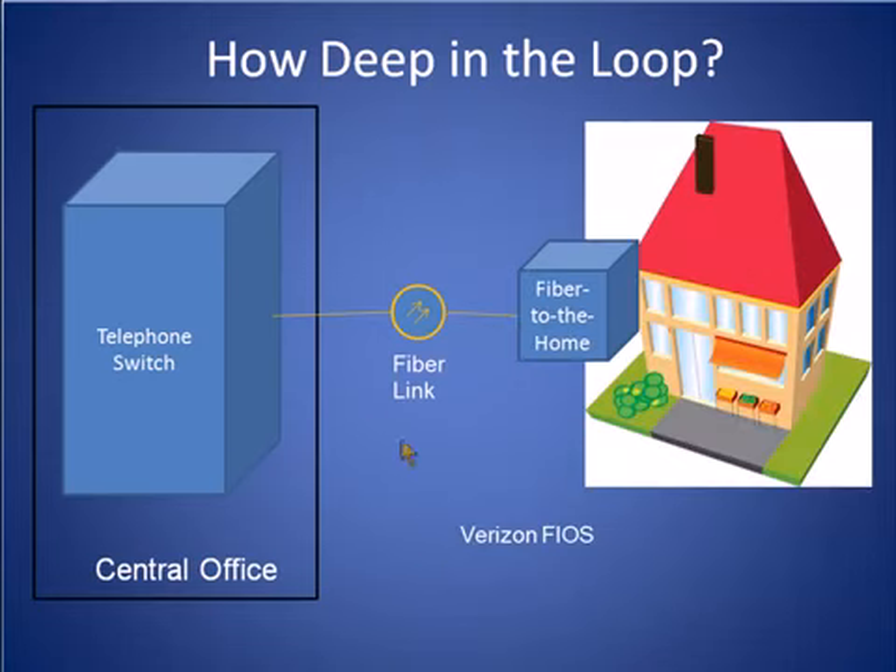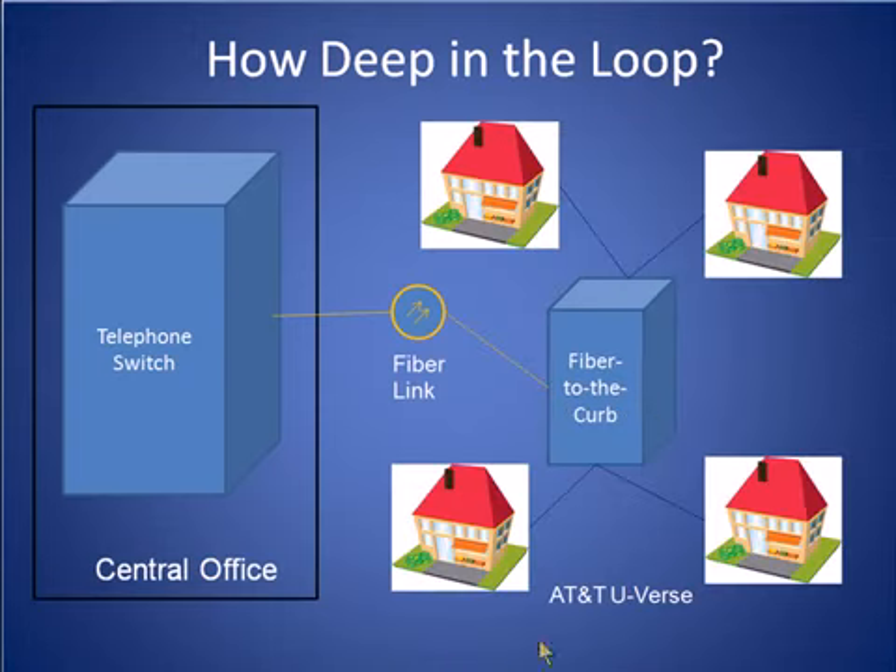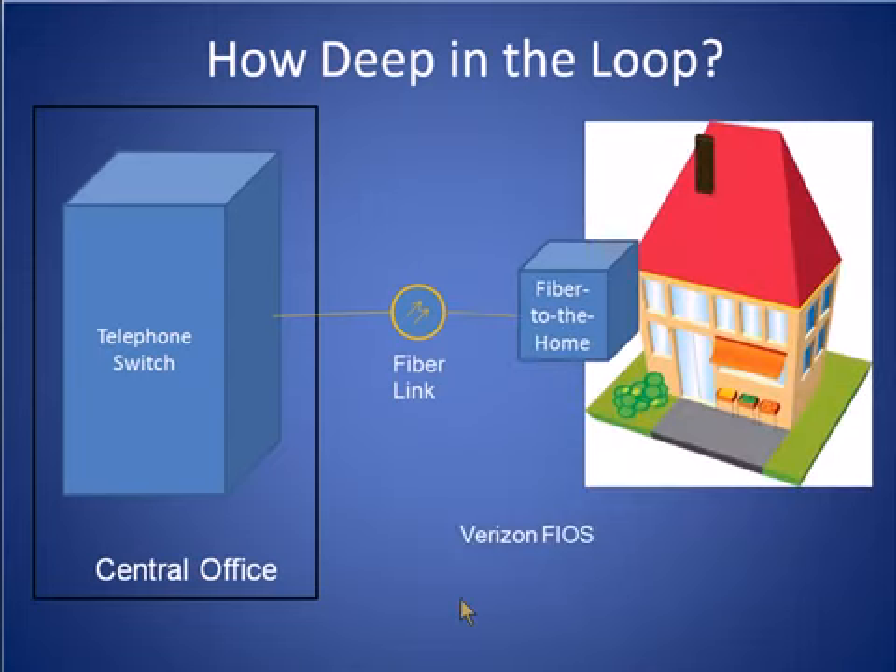Verizon has taken its architecture one step further and has driven fiber from a central office all the way to the home by having a dedicated terminal for each subscriber home. As is apparent, the deeper the fiber is penetrated into the neighborhood, the more bandwidth that is available for each home. In the AT&T U-verse architecture, the weak link is the VDSL lines that connect the fiber terminal to the subscriber homes. The advantage of the AT&T approach, however, is that by sharing this terminal among multiple homes, the cost per home is greatly reduced. In comparison with Verizon's FiOS approach, although the cost per home is significantly higher, the amount of bandwidth available — especially in the upstream direction — is significantly higher than that provided by AT&T's U-verse architecture.